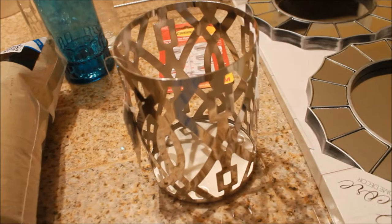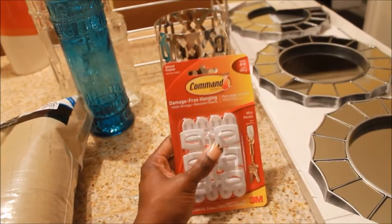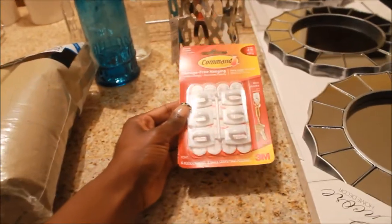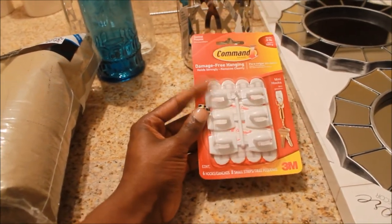They have huge pictures for like $40 and just a lot of great things there. Something else I got from Roses are these Command brand mini hooks. I'm trying to do some organizing in our house, so I picked up these Command hooks.